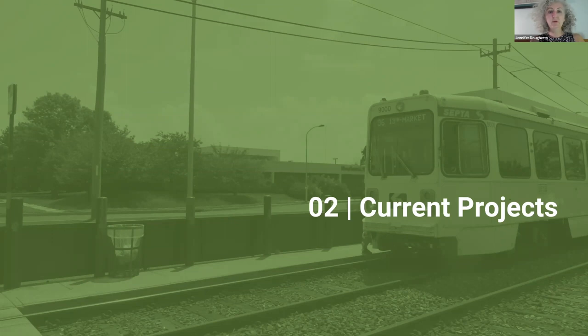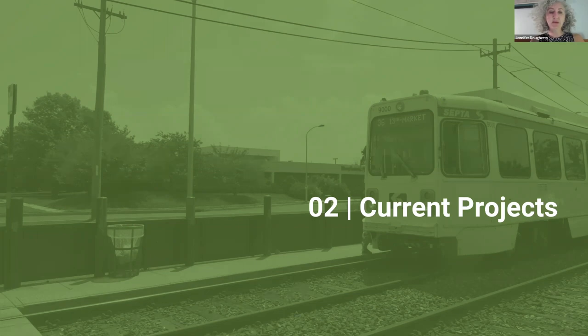I'm going to do a quick run-through of some of our current projects. This is a wide-reaching program, and one of the most visible elements is a new vehicle acquisition. Our new vehicles will be low-floor, articulated, higher capacity, and fully Americans with Disabilities Act accessible. They'll work with our existing system constraints like the tunnel and our right-of-way space. We put out a request for proposals to vehicle manufacturers this past May, and we're expecting responses this October, moving forward with the vehicle acquisition process in the new year.